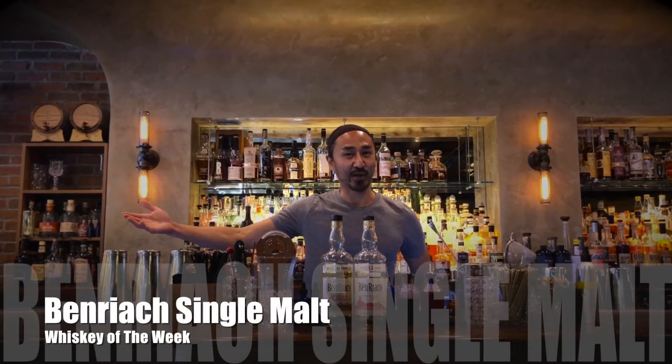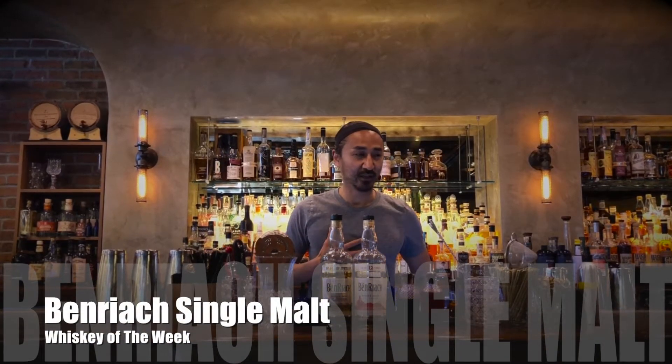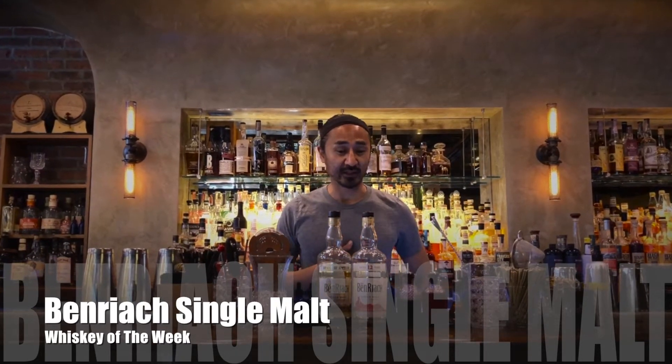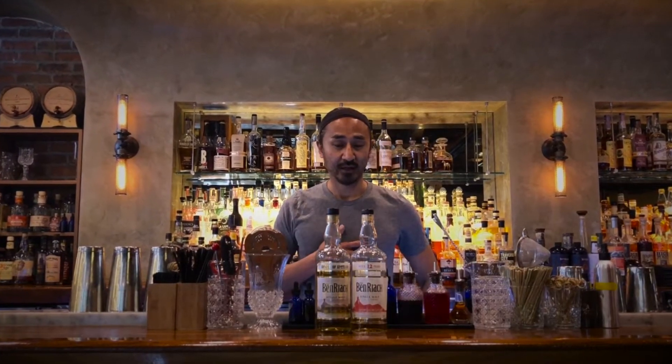Hey guys, welcome back to the Franklin Room for another Whiskey of the Week. This week in May we are going back to the single malt, and we are featuring the BenRiach single malt from Speyside — in fact, the heart of Speyside.